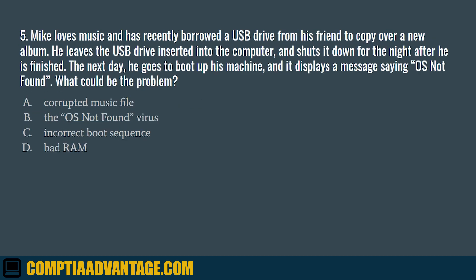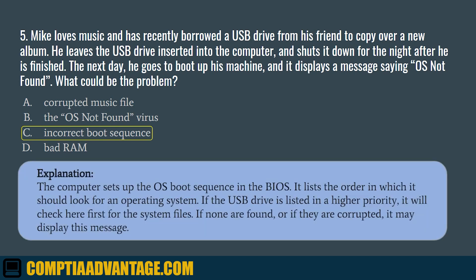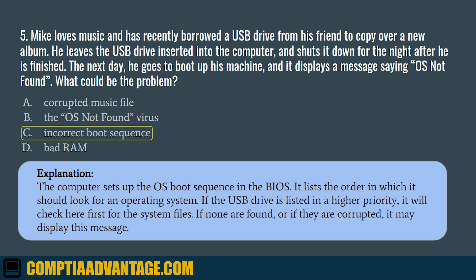Question 5. Mike loves music and has recently borrowed a USB drive from his friend to copy over a new album. He leaves the USB drive inserted into the computer and shuts it down for the night. The next day he goes to boot up his machine and it displays a message saying OS not found. What could be the problem? A. Corrupted music file. B. The OS not found virus. C. Incorrect boot sequence. D. Bad RAM. The correct answer is C. Incorrect boot sequence. The computer sets up the OS boot sequence in the BIOS and lists the order in which it will look for an operating system. If the USB drive is listed at a higher priority, it will check there first for the system files. If none are found or if they are corrupted, it may display this message.